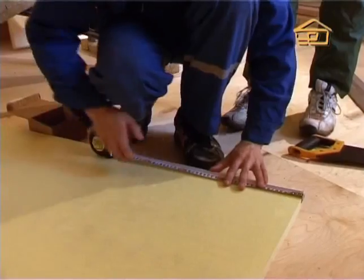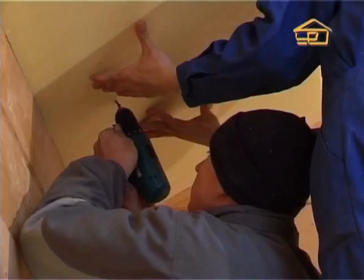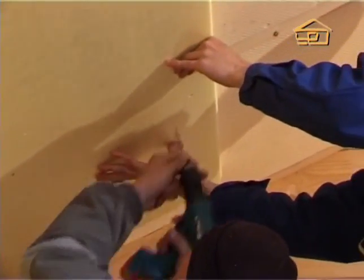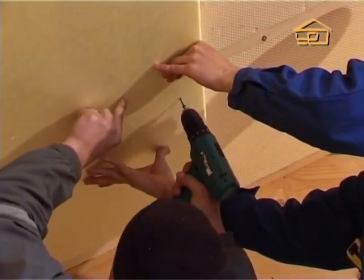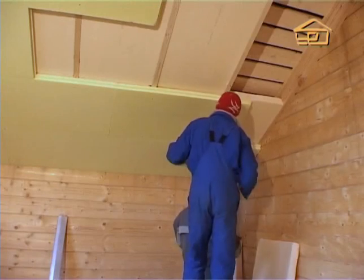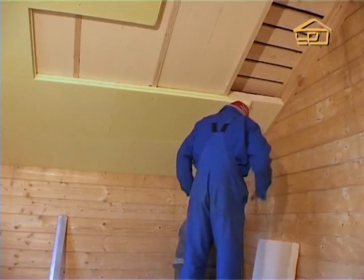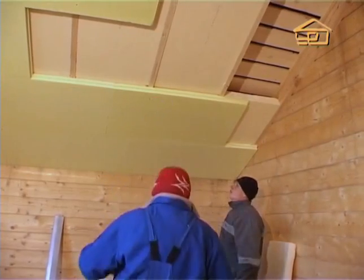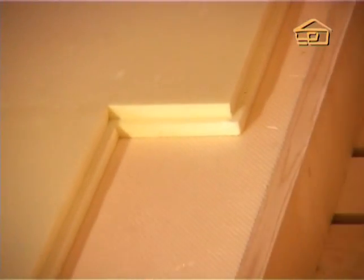Another undeniable advantage of this construction is the speed of installation of the insulation blocks. Two workers can handle this task quite easily. The blocks are screwed together with self-tapping screws, and the first layer of material is tightly inserted into the gap between the rafters. For example, these workers needed only three hours to fully insulate a section of roof from the interior side of the mansard space.